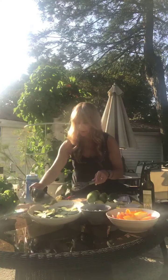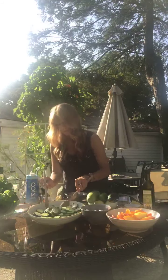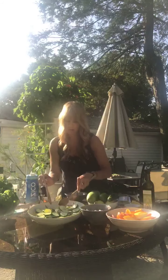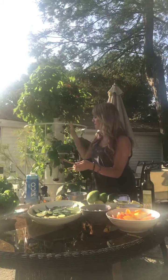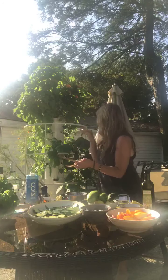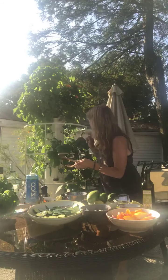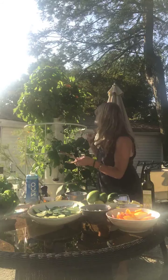I'm pouring half the dressing on the cucumbers and mixing it up a little bit. Now let me show you what's going to be added at the end because it's what makes this dish so special. From my tower garden I've got basil, mint, and edible flowers — cosmo flowers, marigolds, calendula, violas.